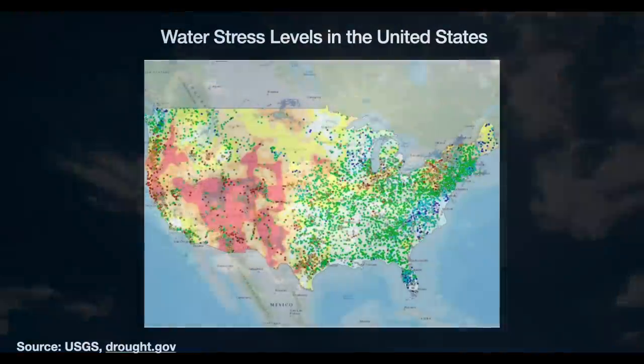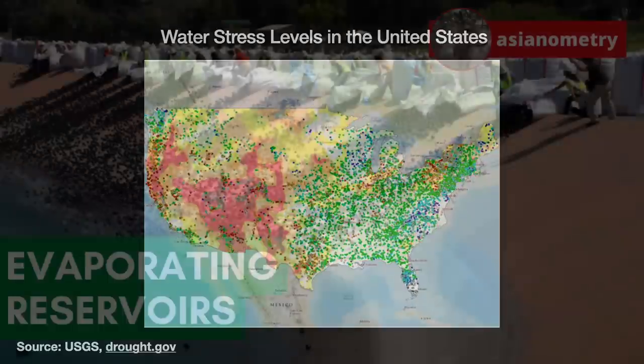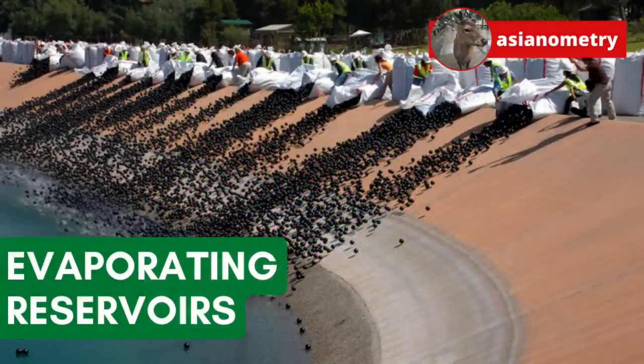Considering how much of the United States is water-stressed, we cannot really afford to let 20, 30, or even 40% of this water vanish before our eyes. So in this video we are going to talk about reservoir evaporation suppression techniques, and also touch briefly on the controversy of shade balls.